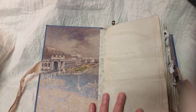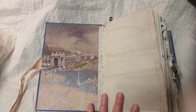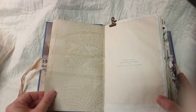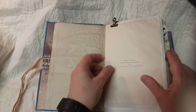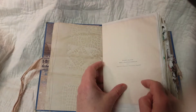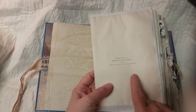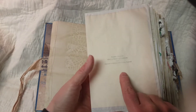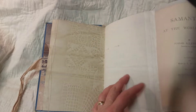This is an original page of the book. I tried to include that in all my antique books. 1893 is the copyright, and here's the title page — Samantha at the World's Fair. And I did go ahead and glue that in, so it's attached.